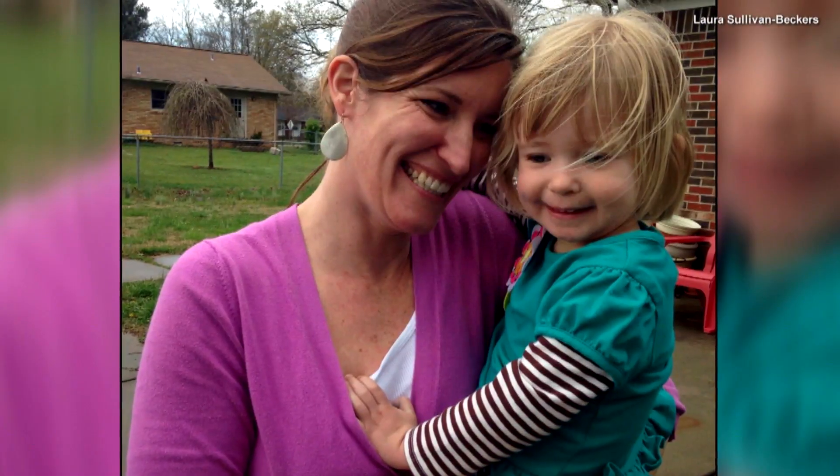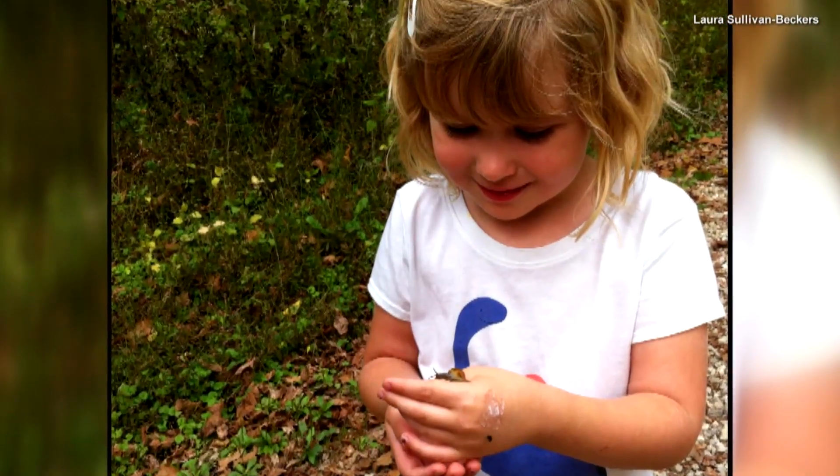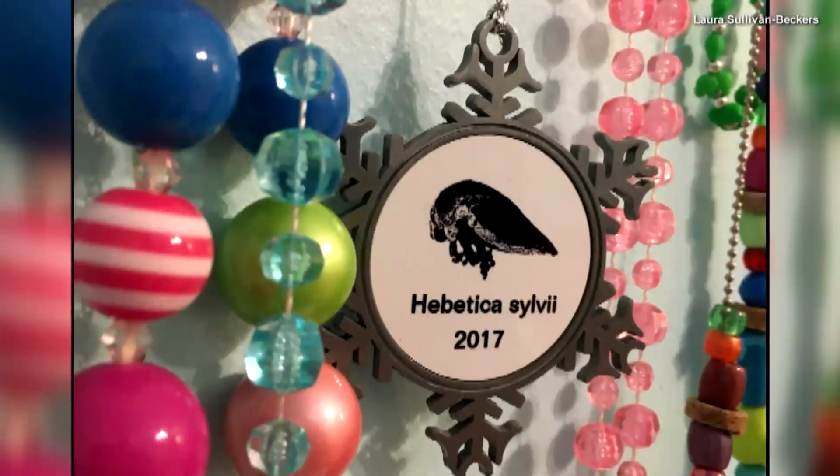And for their discovery, they got to name the new bug. As a nod to Sylvie, the budding scientist, it's been named Habetica sylviae.